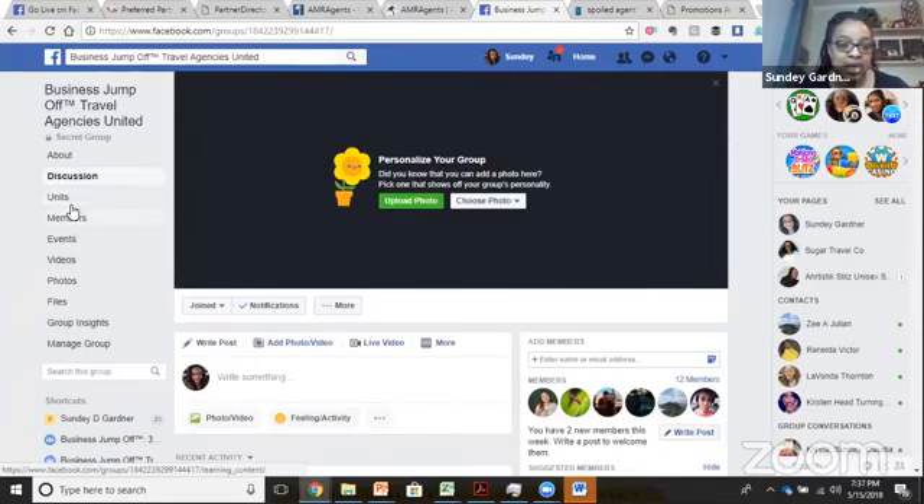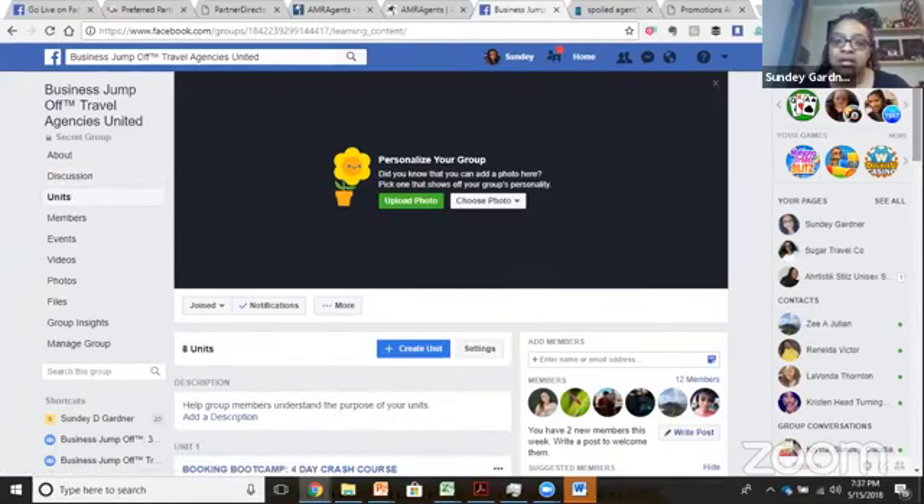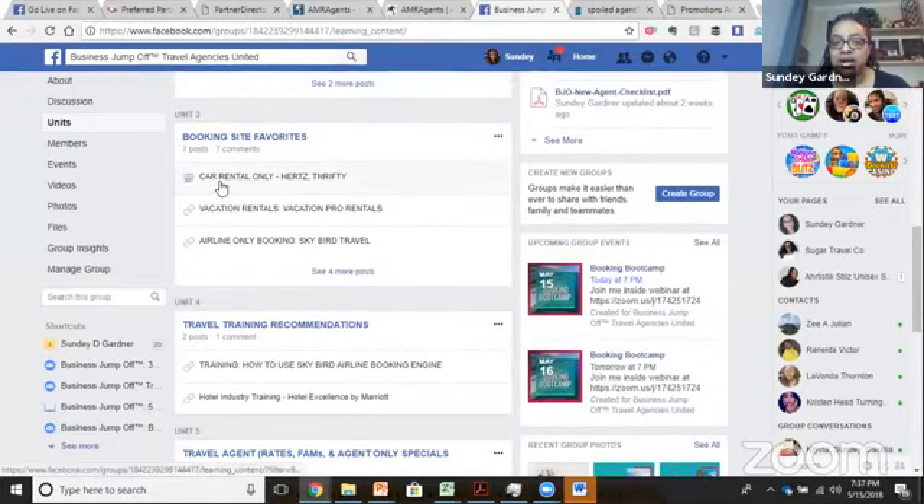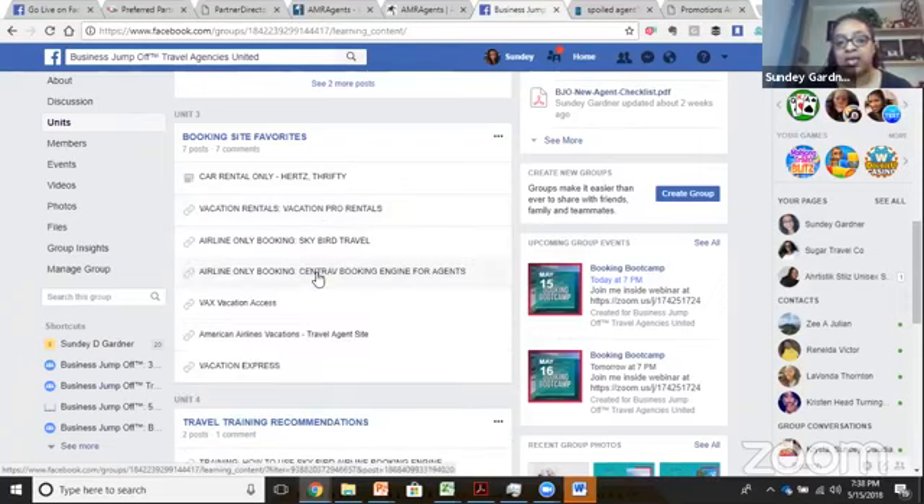There's another thing I also posted in the units section under booking sites favorites. I put the Hertz car rental link there. I've also included, if you're looking to do vacation rentals, a site called Vacation Pro Rentals. I haven't signed up yet but I'll be doing that sometime this week — I'll probably shoot a video when I do. It's similar to Airbnb or VRBO, but just for travel agents to book vacation rentals. I've also included the airline bookings, but I put all that stuff on there yesterday.